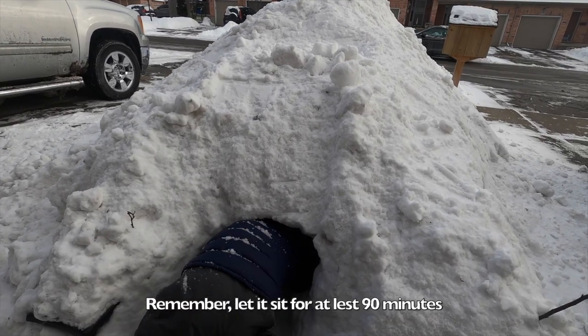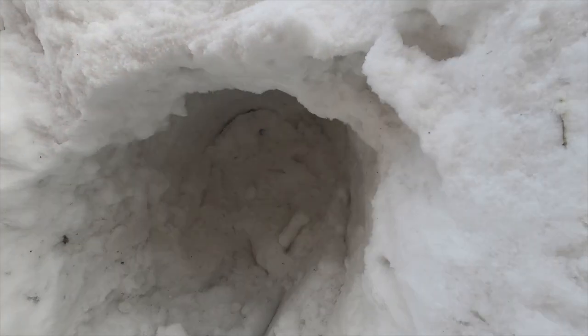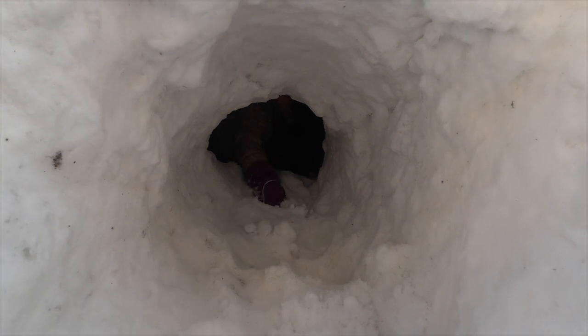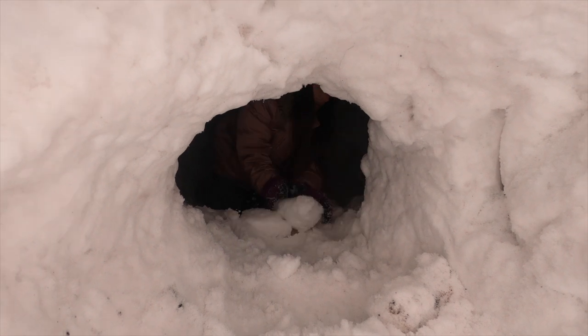How's it going in there, buddy? Looks good, dude. So Clara is shoving the snow to me down the tunnel and I'm pulling it out.